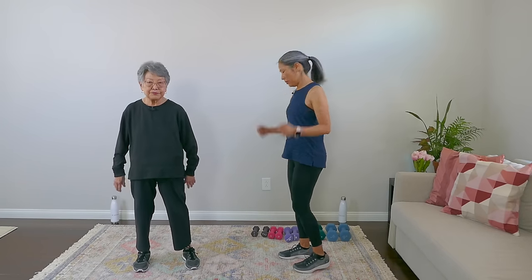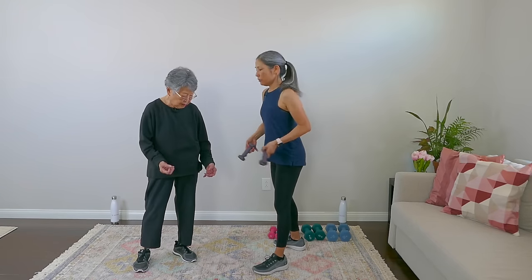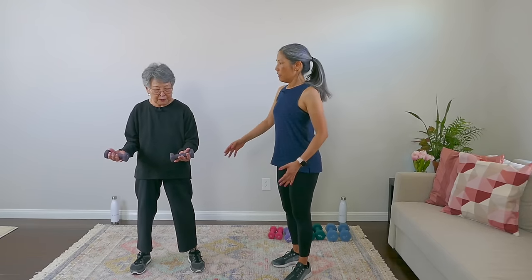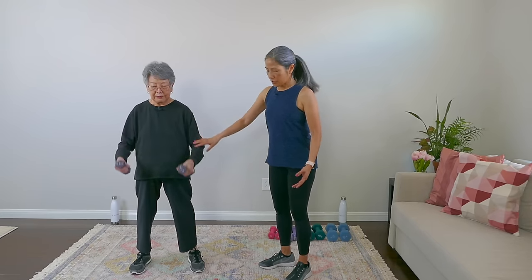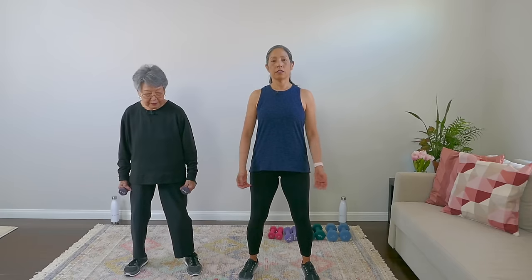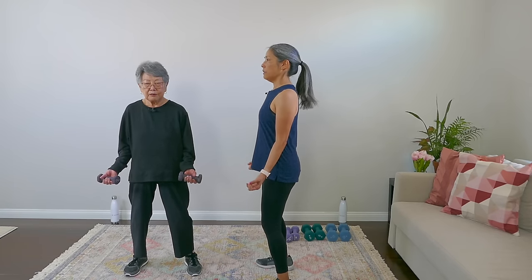Let's move on to smaller muscles. We're going to do that bicep curl. Let's try those two pounders again. These look like baby weights — okay, let's check the form. Shoulder-width apart, slight bend in the knees, same good posture. Elbows in.